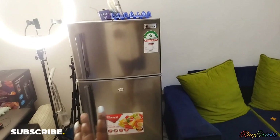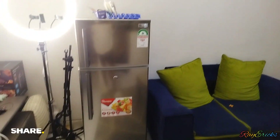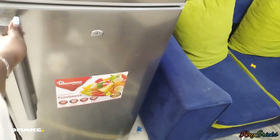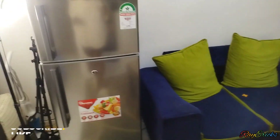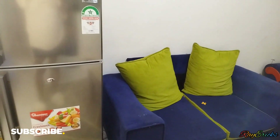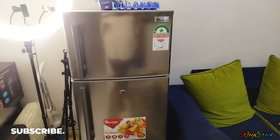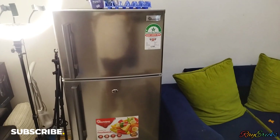In my living room I actually have my fridge here — the freezer has quite some things. I don't want to buy groceries right now because I have a project that's due. My fridge is in the living room because it cannot fit in my kitchen — you'll actually be seeing my kitchen soon.